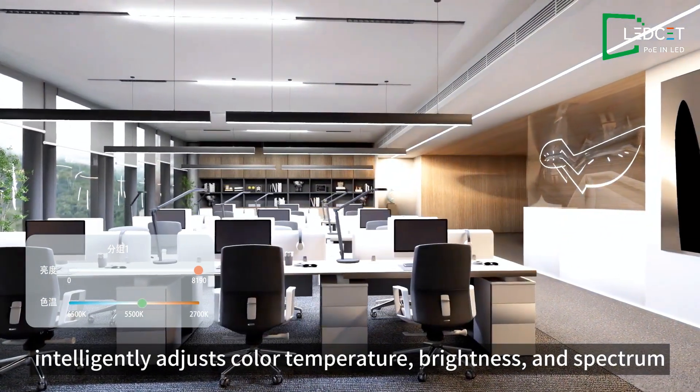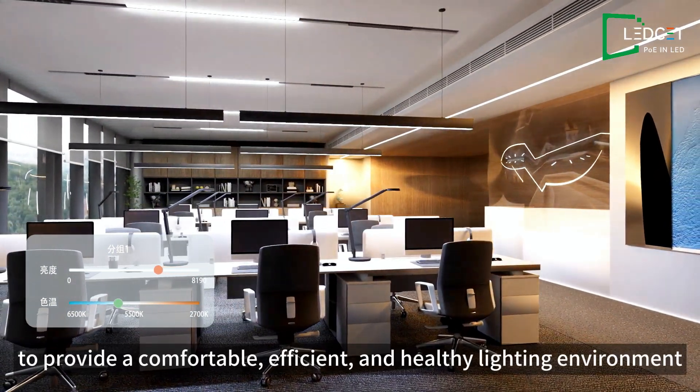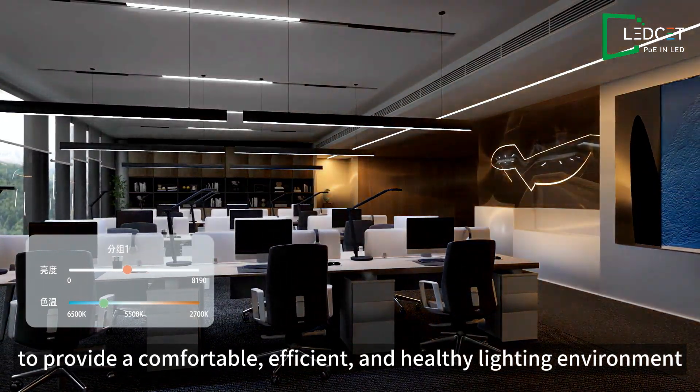The system intelligently adjusts color temperature, brightness, and spectrum to provide a comfortable, efficient, and healthy lighting environment.